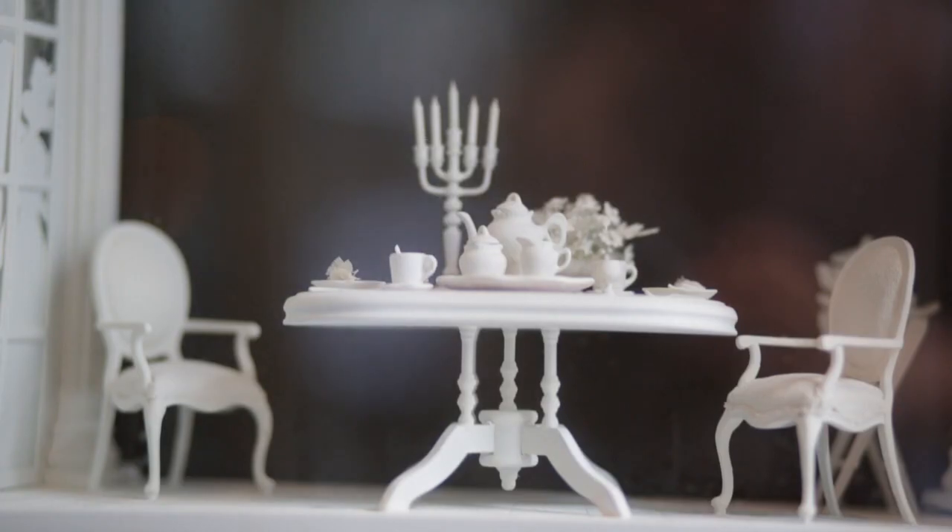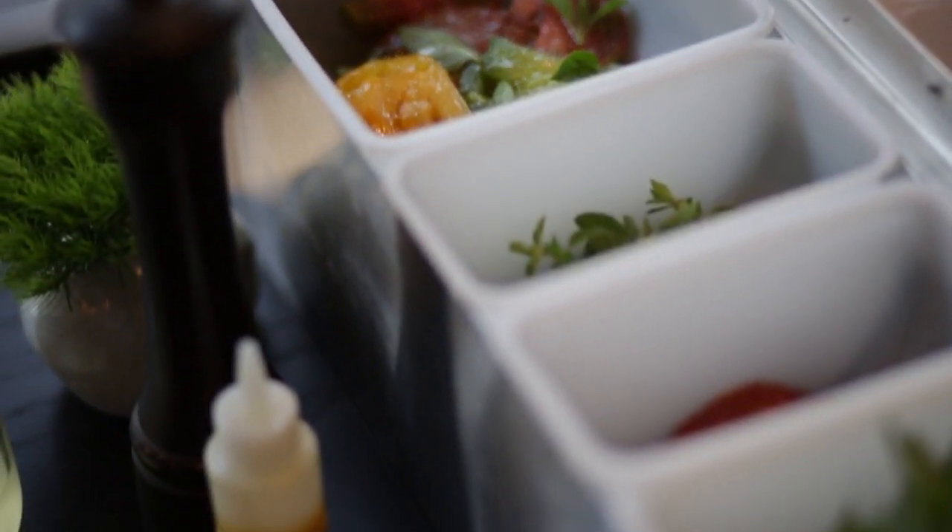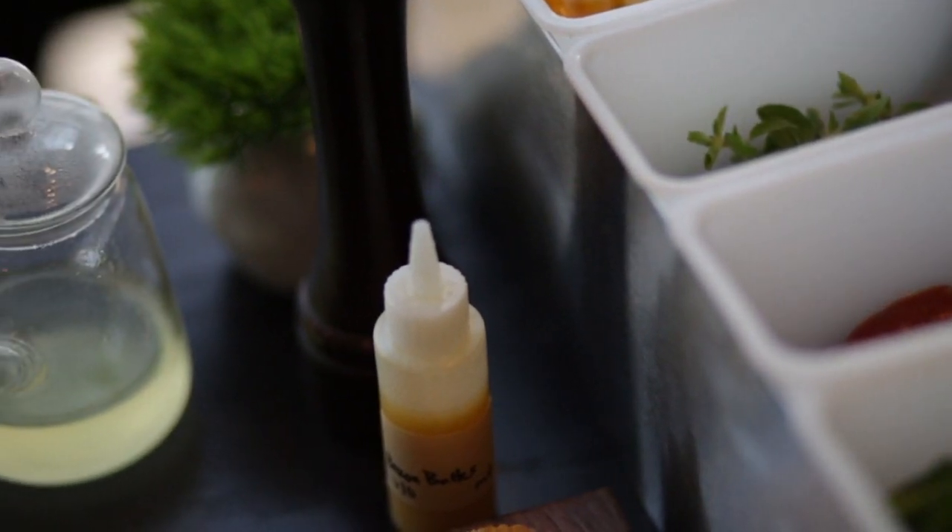Today we're going to be doing our take on some classic diner dishes. We've got a take on grilled cheese and tomato with a little bit of chips. What goes better with that than a root beer float? We decided to do a grilled cheese soup and a tomato sandwich.